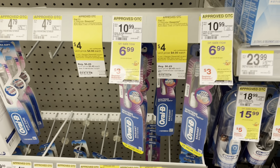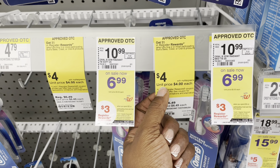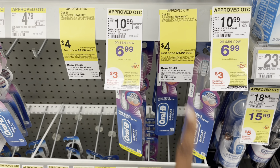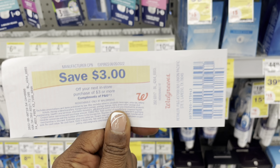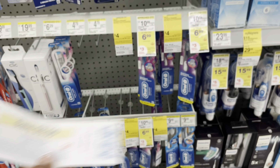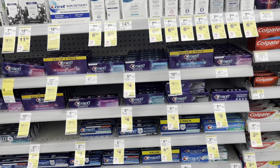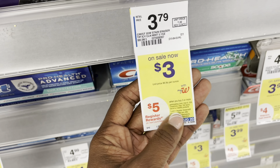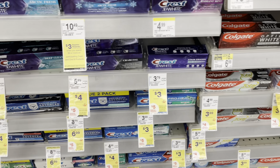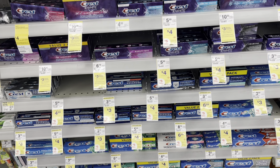I'm going to do the Crest/Oral-B deal where you buy two products and get back a $5 register reward. I'm picking up one at $4 with a $2 digital coupon, and another toothbrush at $4. I'm rolling a $3 register reward from a previous purchase. Two at $4 each is $8, I'll take off $5 and get the $5 register reward back. There are many deals going on with toothpaste — one is buy two get back $5, another is buy three and get back $5. Be very mindful of which coupons and products you're picking up to ensure you get the correct register reward.